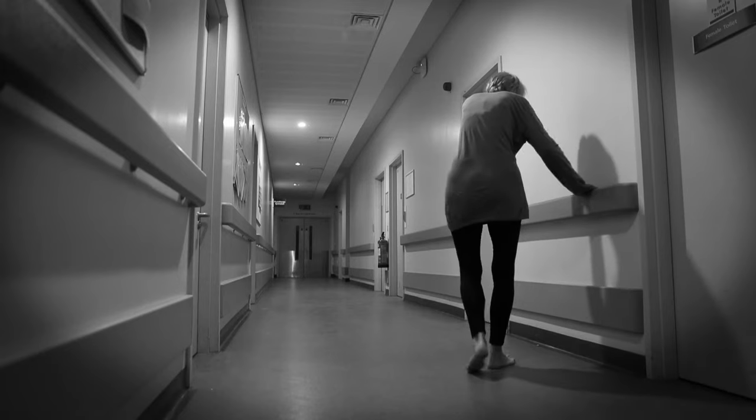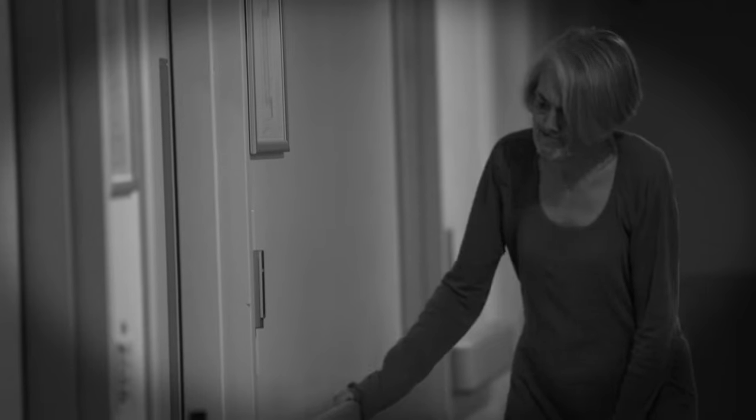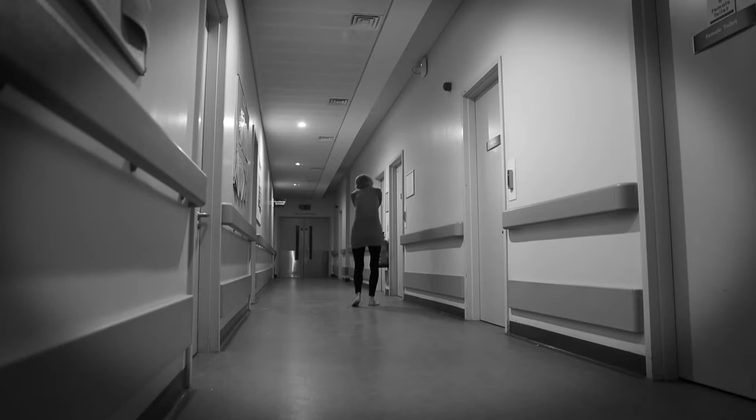Mum didn't ever go home after that. She went to the convalescence home and she lasted one night there — they called my sister and said they couldn't cope. She was very muddled, she was walking around at night, so her confusion continued, she wasn't safe to go home. She then got more and more muddled, she was assessed and she was diagnosed with Alzheimer's from that. Now, just over a year on, we've sold her flat, she doesn't have a car anymore, and she's in a care home and she won't go home now.